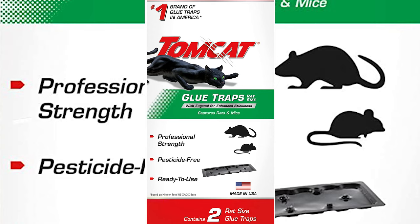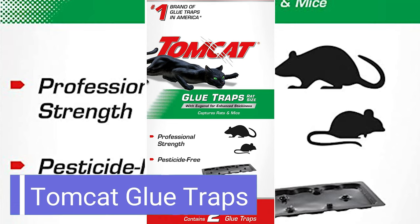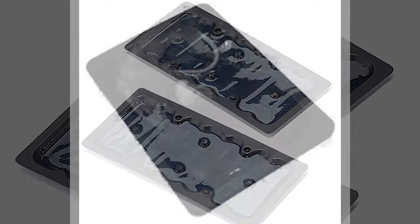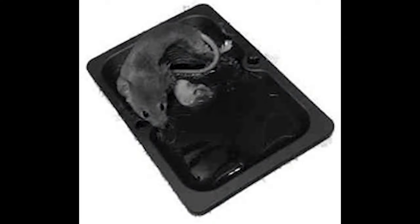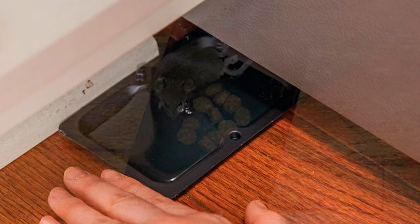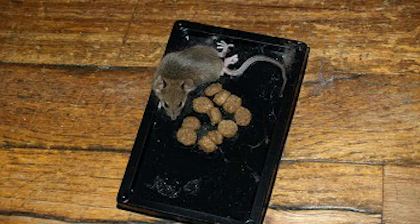Number 8: Tomcat Glue Traps. Glue or sticky traps are another style of mouse trap, and the Tomcat Glue Traps are considered some of the best you can buy. Each pack contains 6 traps that are effective against mice as well as other pests like insects and other creepy crawlers. These glue traps contain eugenol for enhanced stickiness, and pests will get stuck to the trap when they walk across it. Some people like glue traps because they're inexpensive and non-toxic, but keep in mind that rodents will not die right away and might even drag the glue pad across the room.